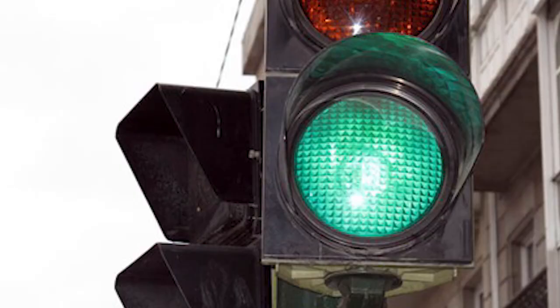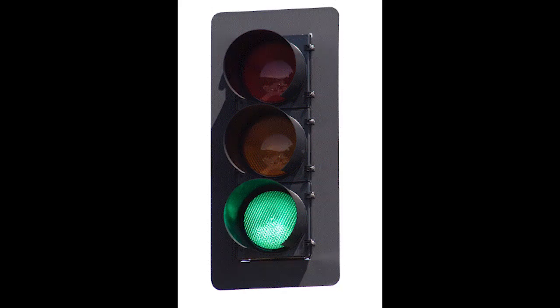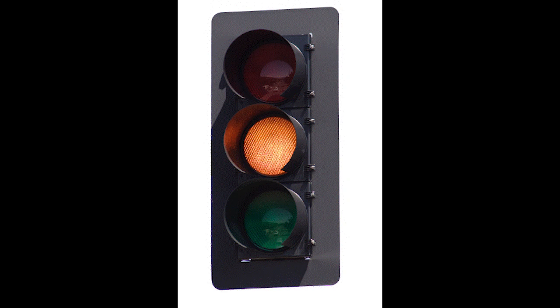Why is green used in traffic lights? Green meant caution at first. Its wavelength is next to, and shorter than, yellow's on the visible spectrum, meaning it's still easier to see than any color other than red and yellow.